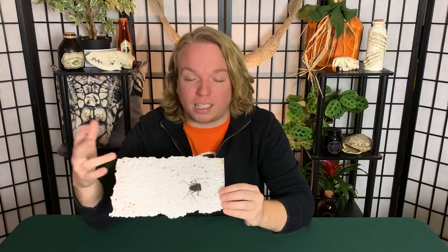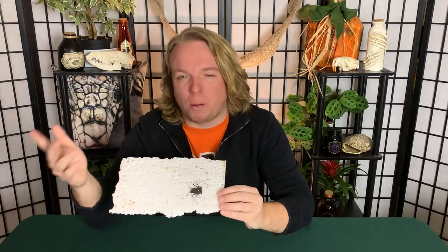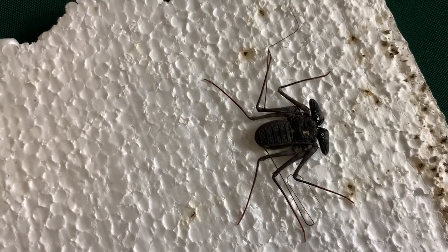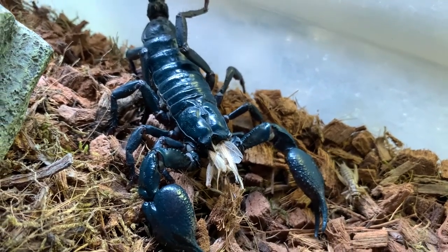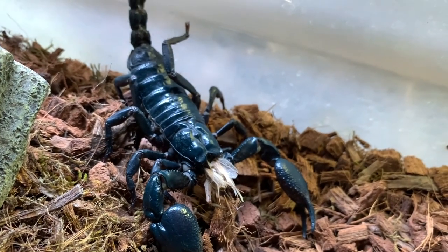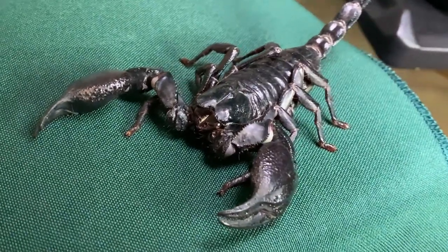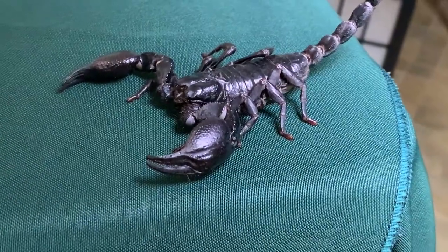Most whip scorpions, like the vinegaroon that we get here in the southeastern United States, have a very thin whip-like tail, which is where they get their name. This one, though, is a tailless whip scorpion, so it doesn't have that — just a blunt end. Like the Asian forest scorpion, they have chelicerae, or little mouth appendages that help with feeding, and pedipalps, or pinchers. They have 10 limbs total, with eight being their actual legs and two being the pinchers.